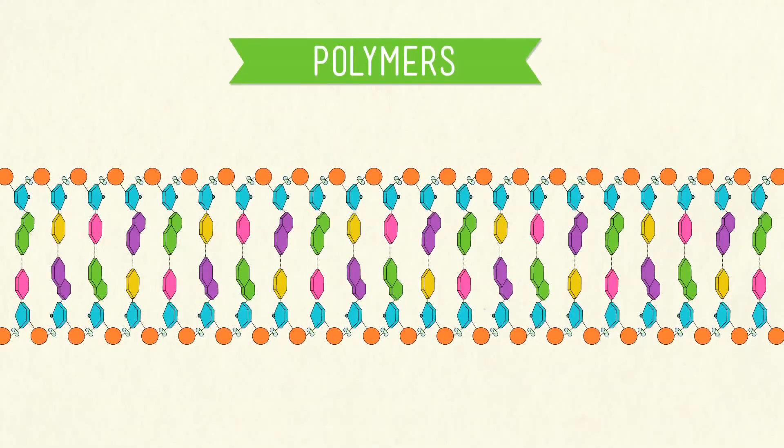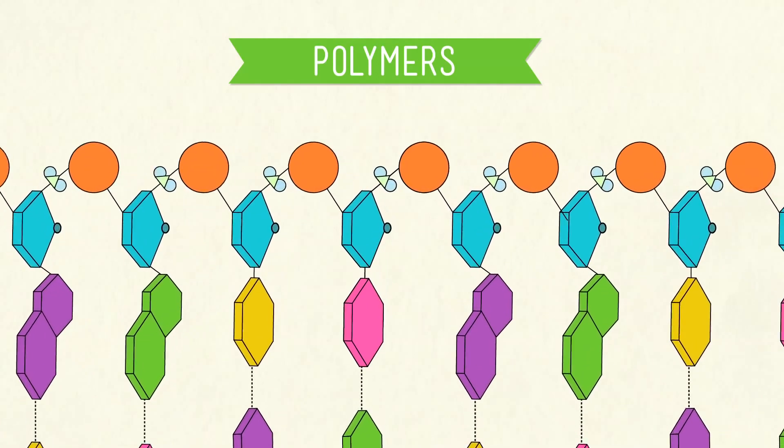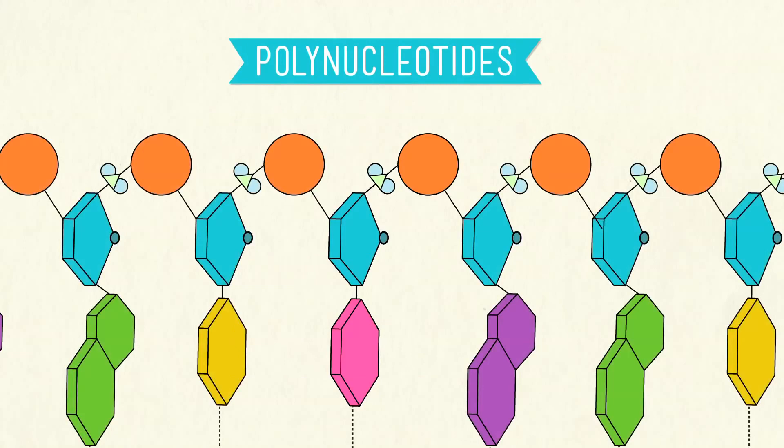Structurally, they're polymers, which means that each one is made up of many small, repeating molecular units. In DNA, these small units are called nucleotides. Link them together, and you have yourself a polynucleotide. Before we actually put these tiny parts together to build a DNA molecule — like some microscopic piece of IKEA furniture — let's first take a look at what makes up each nucleotide.